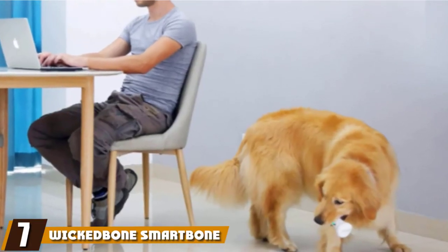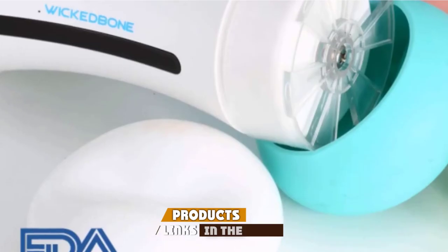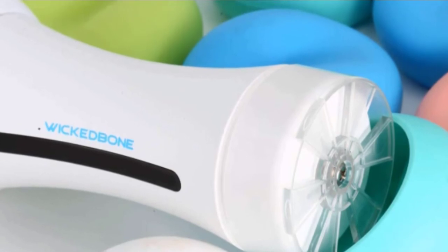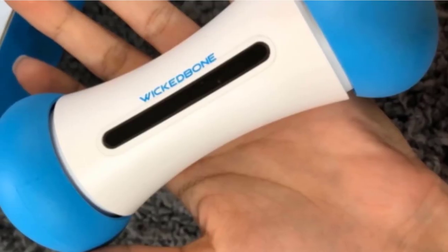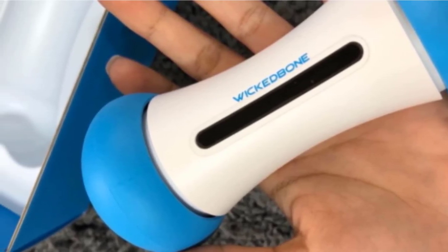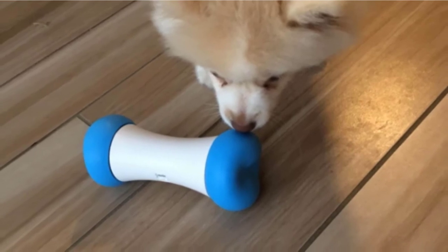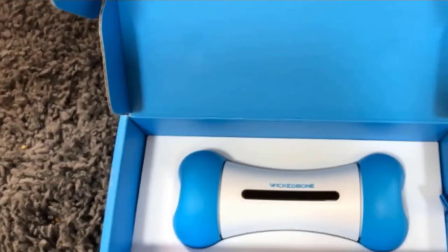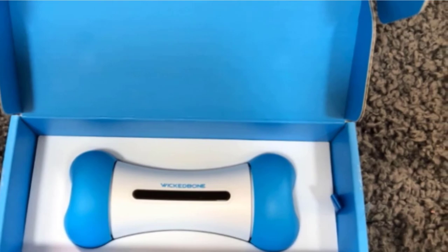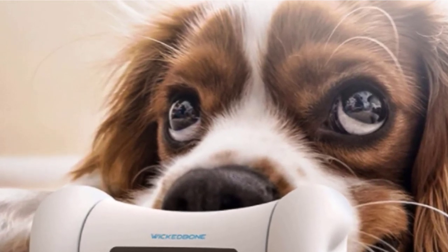Moving on to number 7 with the Wicked Bone Smart Bone. If you want to take your toy buying to the next level, check out the Wicked Bone Interactive Smart Pet Toy. You can control the toy from your phone in drive mode, while it will also react to what your pet is doing in interactive mode with no input from you. The battery is designed to last 40 minutes in drive mode, but up to four hours in interactive mode. The bone can respond to being chased, being touched, and being ignored. The body is made from tough polycarbonate, so it should withstand some chewing, though the manufacturers state it is not recommended for strong chewers.